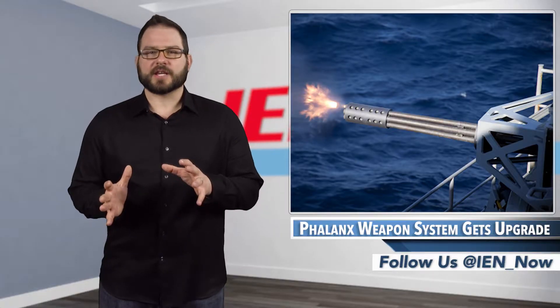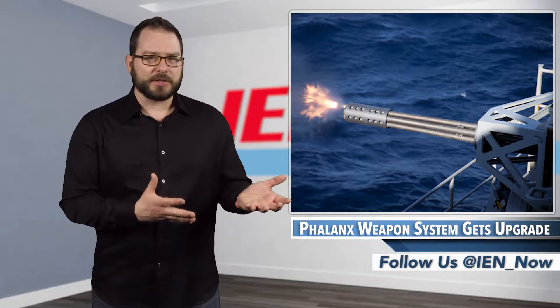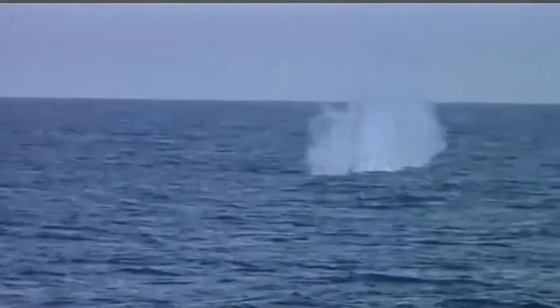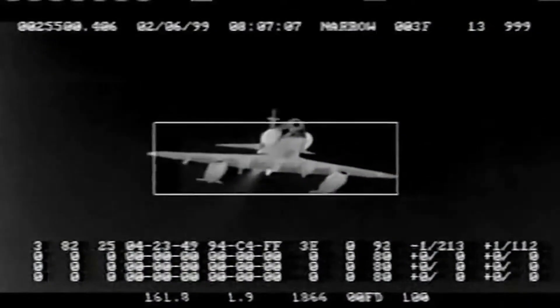The goal of the live-fire test was to make sure that the electric gun can operate despite the heavy vibrations that occur when Phalanx is fired. According to Raytheon, the new design replaces a pneumatic motor, compressor, and storage tanks, reducing the system's weight by about 180 pounds. The changes also increase reliability and reduce operating costs.